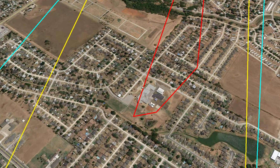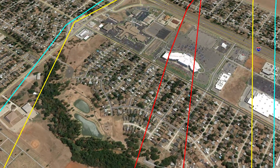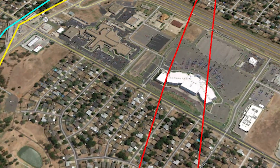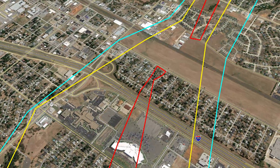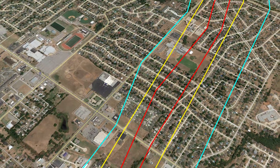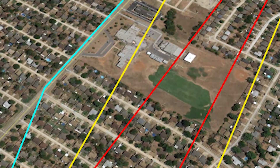As it continues northeastward with EF4 winds in the center and EF3 strengths towards the outer portions of the rotation, the tornado slams into the Moore-Warren Theaters and Moore Medical Center. The tornado continues east-northeastward through Moore, maintaining strong EF3 winds with an EF4 center as it hits a third school, Highland East Junior High.